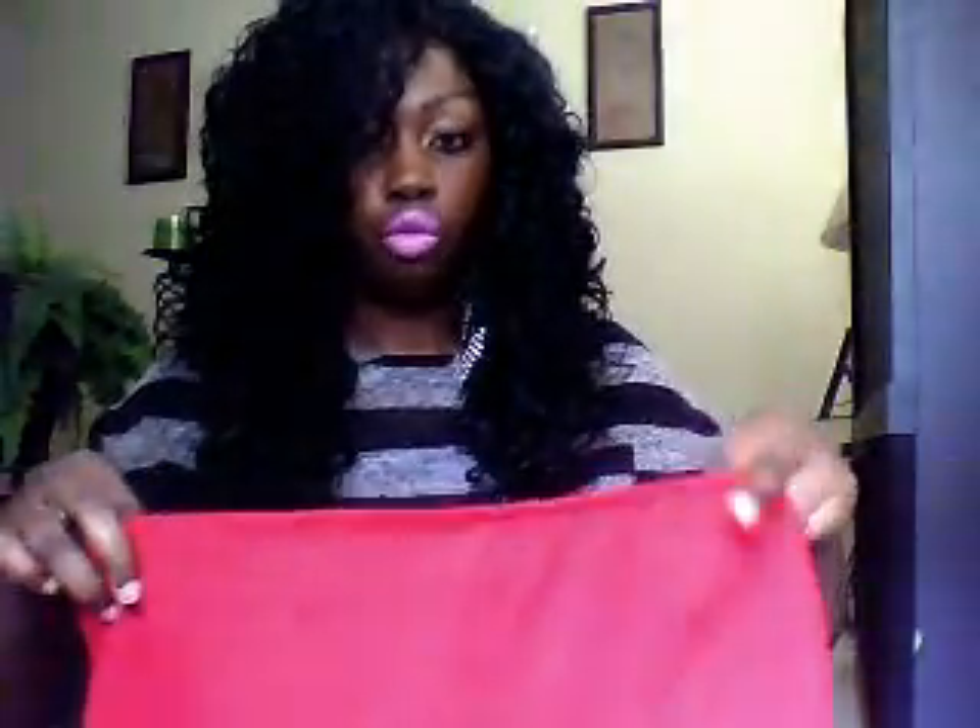I purchased this red bodycon skirt from Body Central. Very cute, and it's stretchy. This was only $5 — yeah, they had a great sale on that.